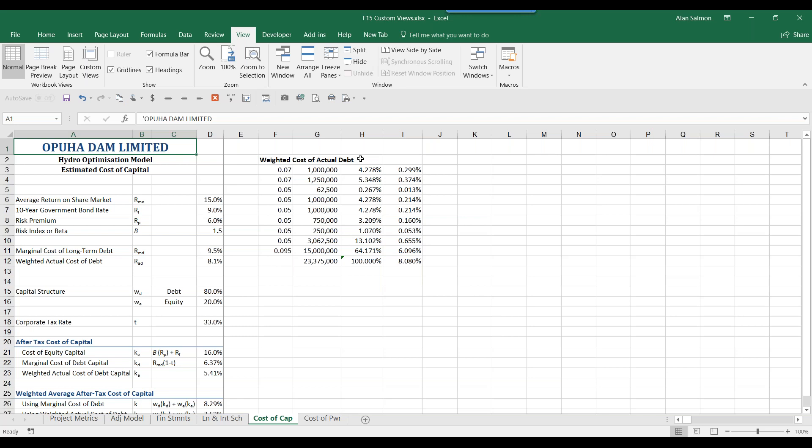For creating custom reports, I use the Camera tool. For working in specific sections, I use Custom Views. On that note, I'm done and handing off to Telpay.